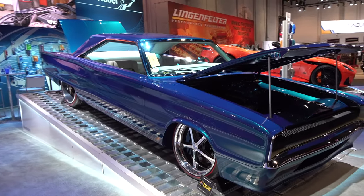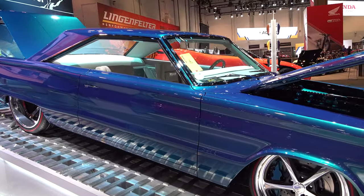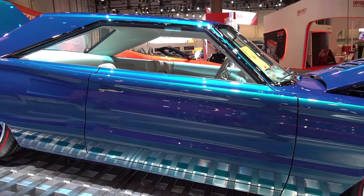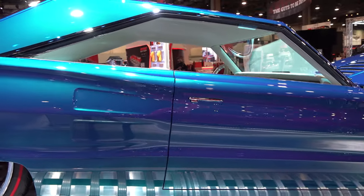Hey y'all, coming to you from the International Headquarters ScottyDTV. I was at the 2019 SEMA show and I came across a 1967 Dodge Coronet RT — I think y'all are gonna like it. Let me get the camera turned around, we'll take a quick look at it. Cool car for sure. Ken Dick built some cool cars, you got to give the man credit — there's a reason he has such a large fan base.